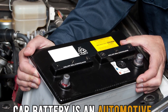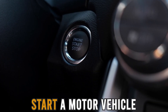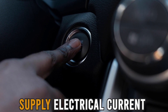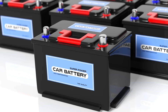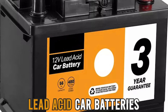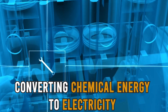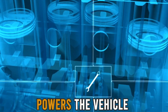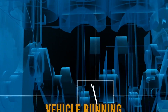A car battery is an automotive rechargeable device that provides power to start a motor vehicle and supply electrical current to a vehicle's electrical components. There are various car batteries, but the most common ones today are lead-acid car batteries. One of the main functions of the car battery is converting chemical energy to electricity. This electrical energy is what powers the vehicle and delivers the energy needed to keep the vehicle running.